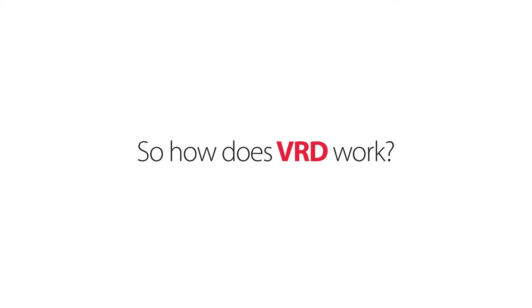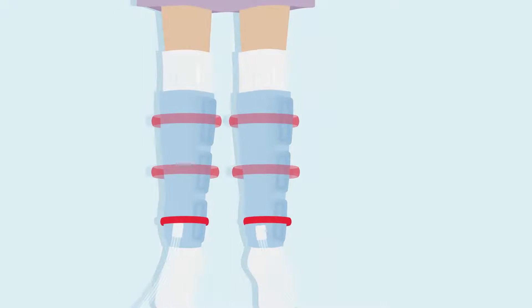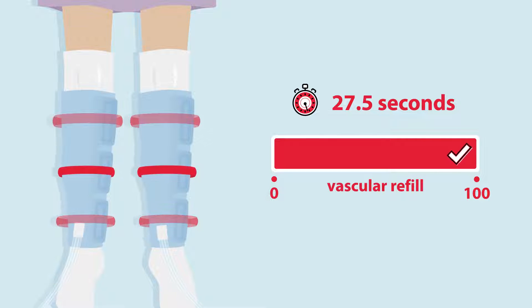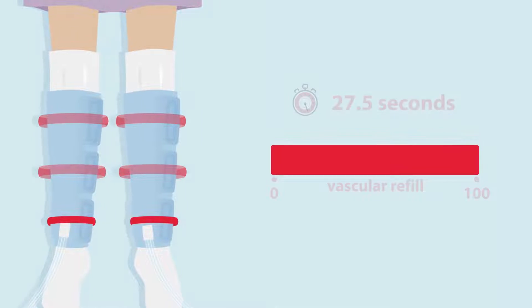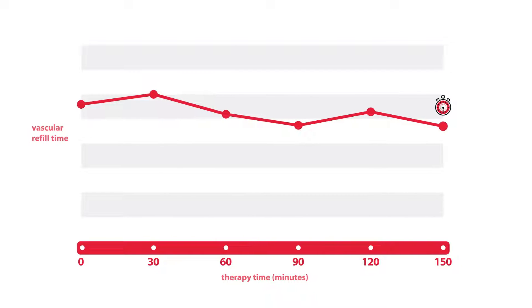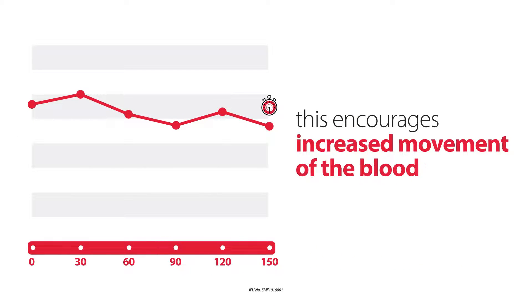So how does VRD work? The Kendall SCD system calculates the patient's unique vascular refill time. VRD creates a customized compression cycle based on that time, automatically adjusting cycle times accordingly throughout the therapy to the patient's unique requirements. This encourages increased movement of blood.